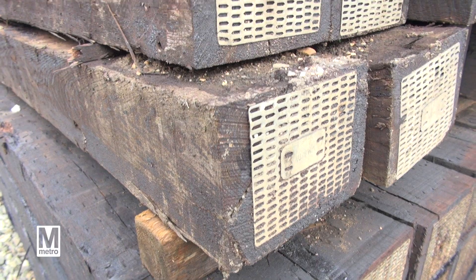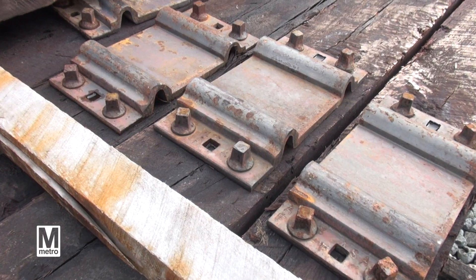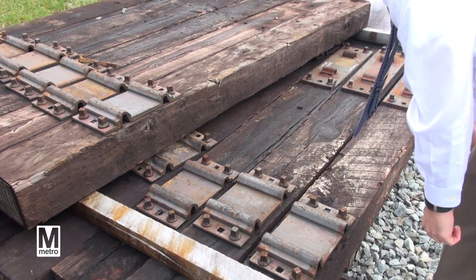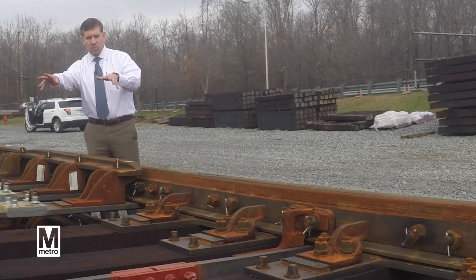This is a wood cross tie. We've replaced approximately 83,000 wood cross ties in the system, which is about 25% of our total inventory. The tie plates, which secure the rail, are fastened to the wood cross tie, and that's what holds the gauge.